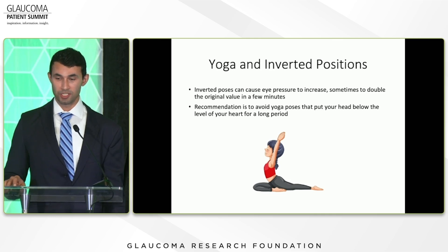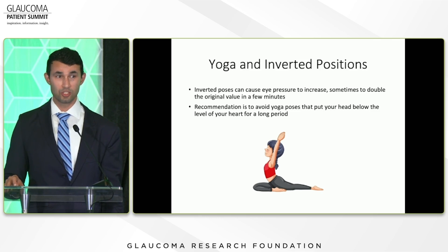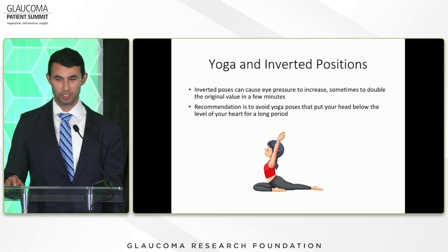Yoga has many health benefits, but the one thing you generally want to avoid is inverted poses, because there's a rush of blood to the eye. One study showed eye pressure actually doubled in value. So it's safe to do yoga, but avoid inverted positions for a long period. A down dog here and there is okay, but if a quarter of your practice is inverted positions, ideally you want to avoid that.